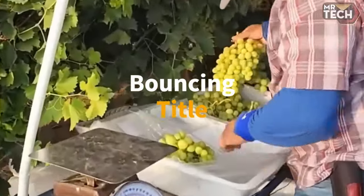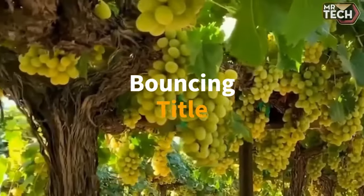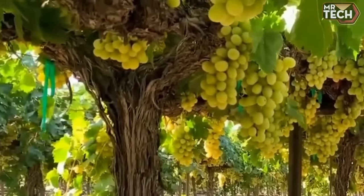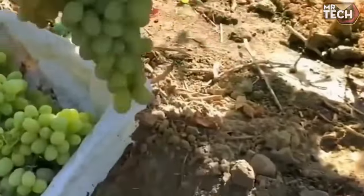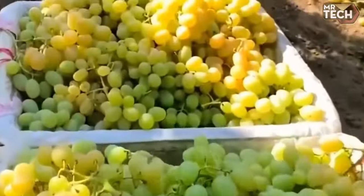Farmers harvest thousands of tons of grapes annually, a truly commendable dedication. The seamless integration of machinery plays a crucial role in this impressive process.